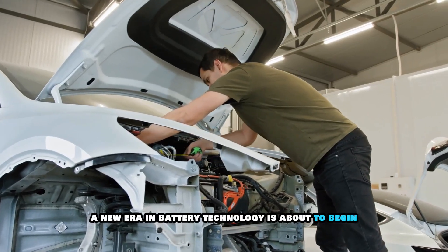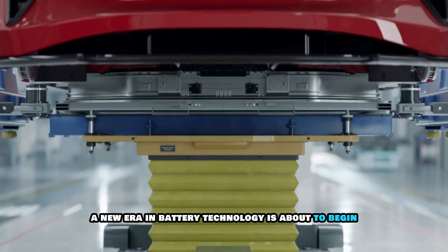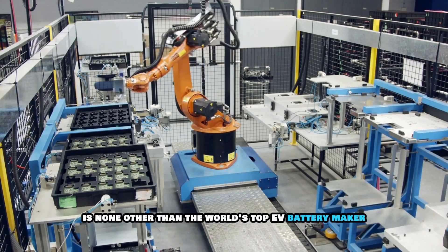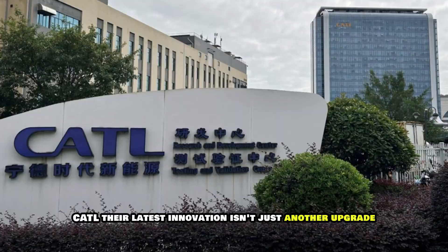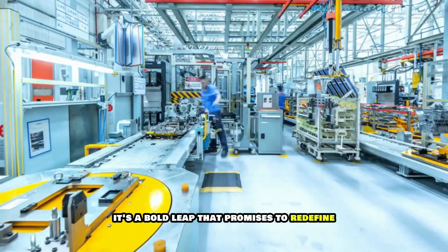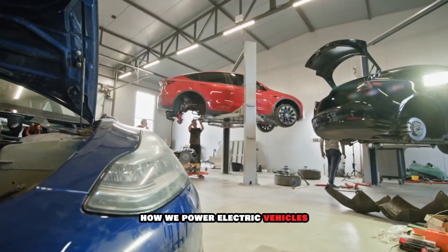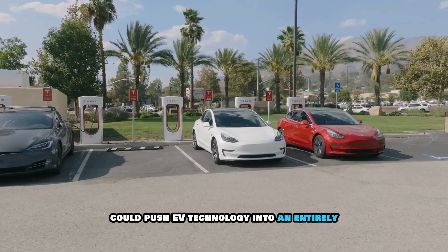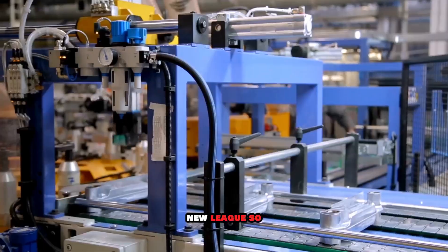Brace yourselves, guys — a new era in battery technology is about to begin. Leading the charge is none other than the world's top EV battery maker, CATL. Their latest innovation isn't just another upgrade. It's a bold leap that promises to redefine how we power electric vehicles. Top executives claim this new battery could push EV technology into an entirely new league.